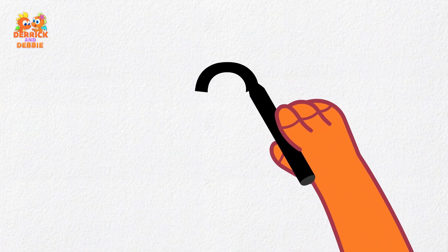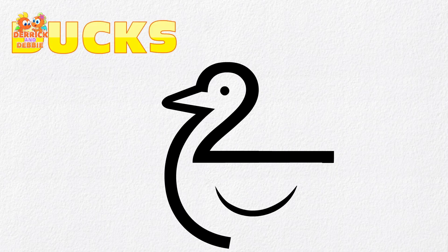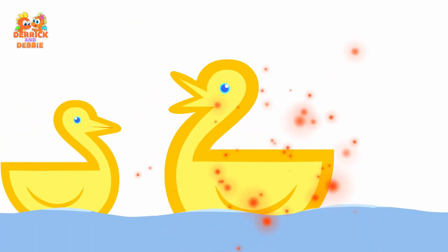Drawing is so much fun! Let's draw number two. Let's see what we can draw with number two — two yellow ducks! Let's draw number two ducks. That's it, quack quack!